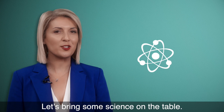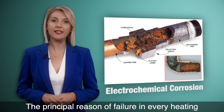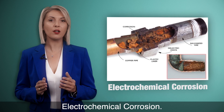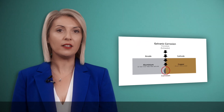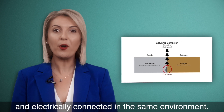Let's bring some science to the table. The principal reason of failure in every heating and plumbing equipment is called electrochemical corrosion. It occurs when two dissimilar metals are immersed in a conductive solution and electrically connected in the same environment.